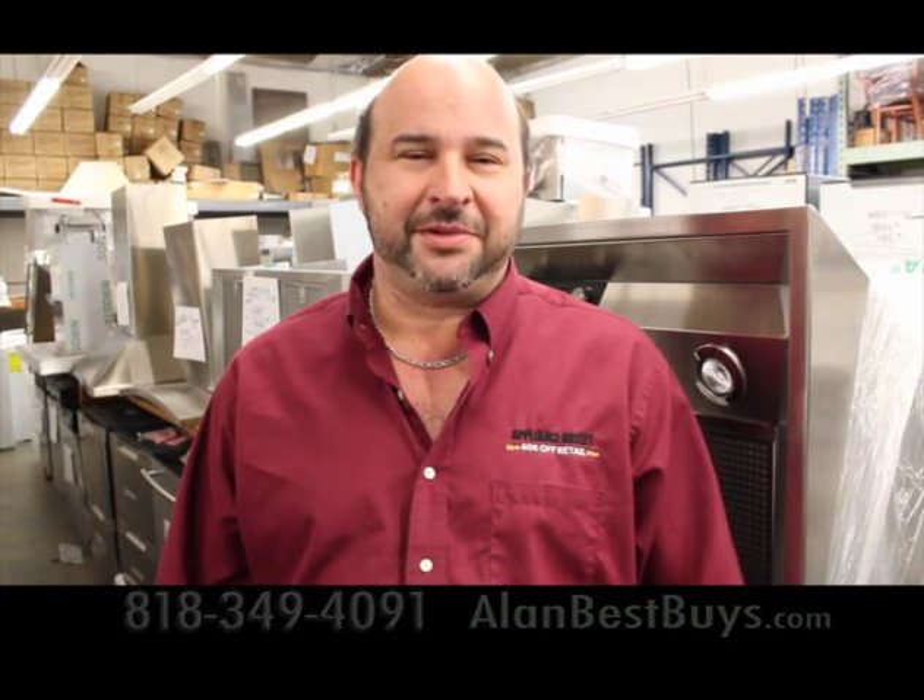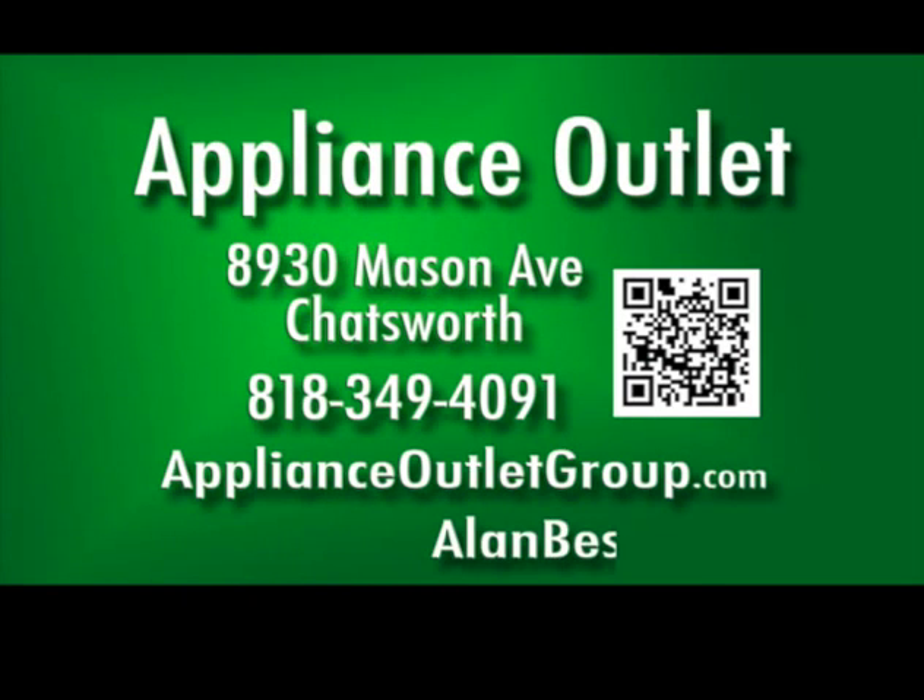If you want to pay more, shop somewhere else. 8930 Mason Avenue, Chatsworth, 818-349-4091. Sign up for the newsletter at applianceoutletgroup.com. Open Monday through Friday, 9:30 a.m. to 5 p.m.; Saturday, 10 to 3. Closed Sunday.